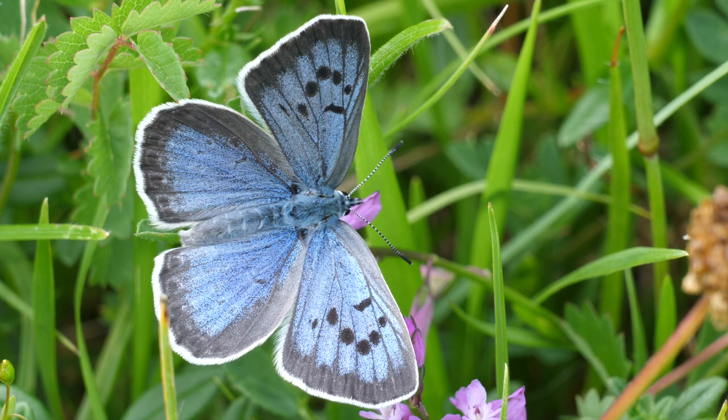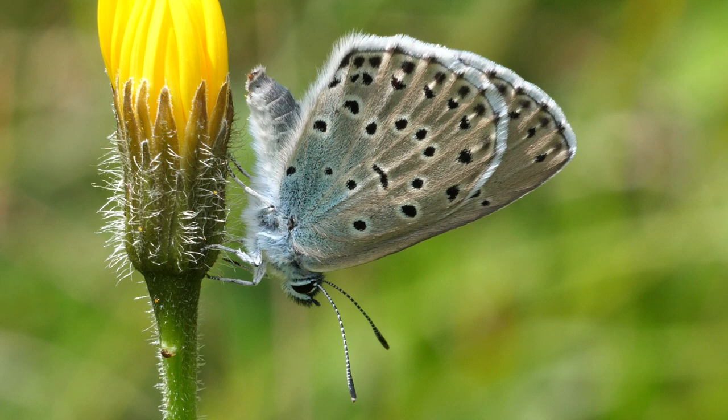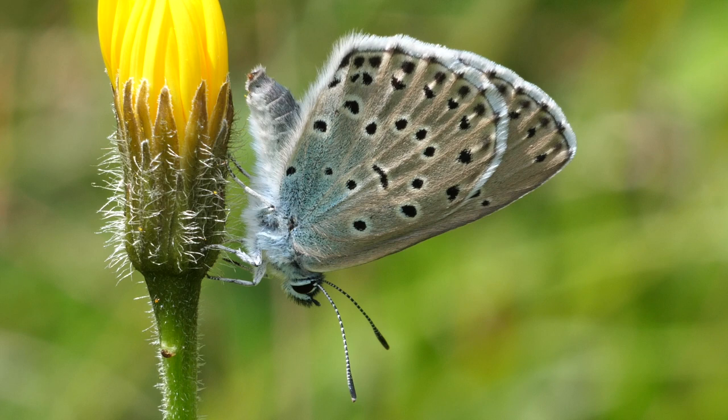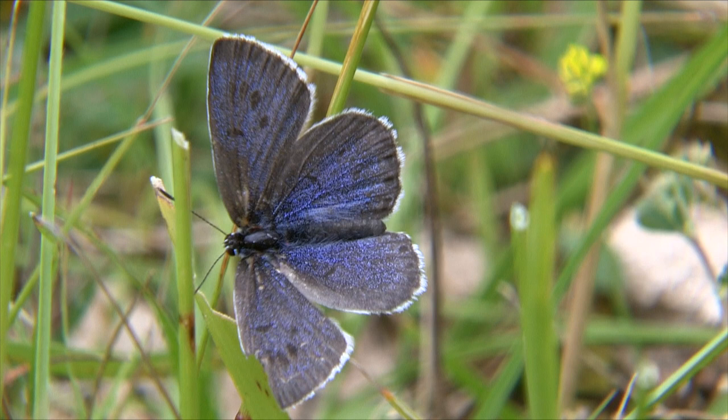After emerging, females typically fly to the bottom of the slope, where they are intercepted by males in search of a mate. The pale underwing, with large black spots, is also diagnostic. This becomes darker and duller with age, as does the upper wing surface.